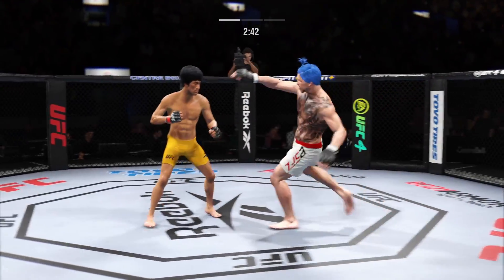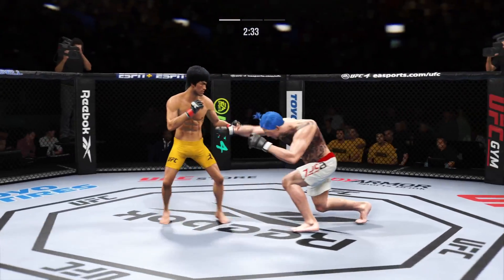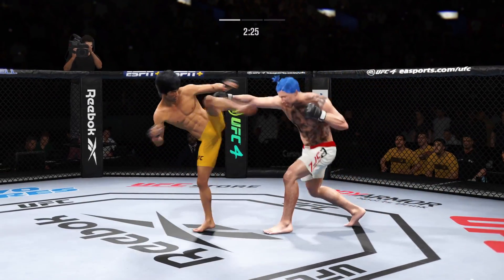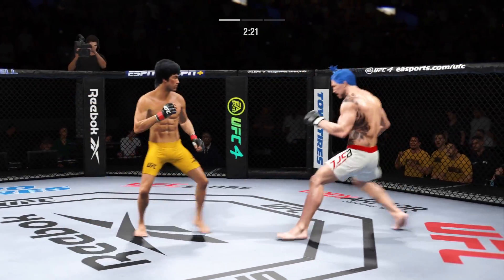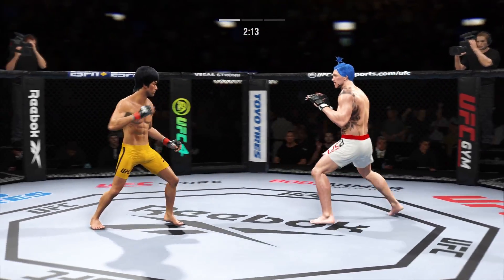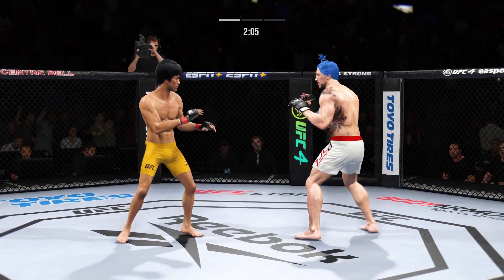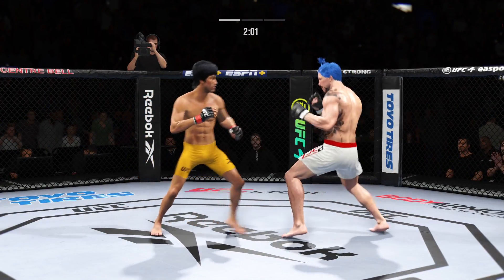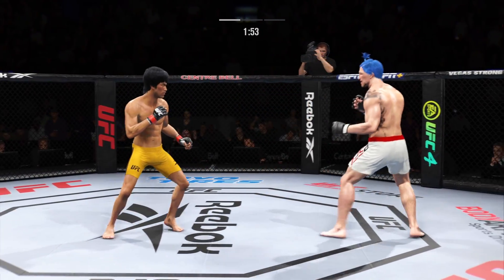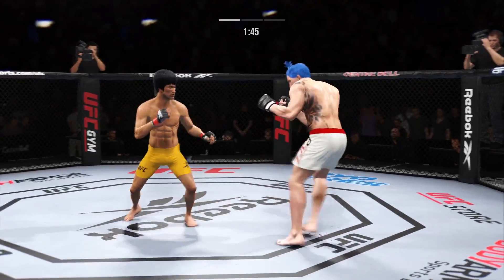That's a nice strike. Nice job with that follow-up shot as well. What a kick! Left punch is clean, followed by a right. Sound defense there as he blocks the shot.